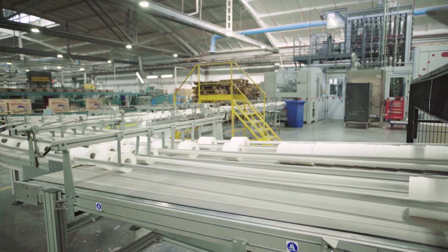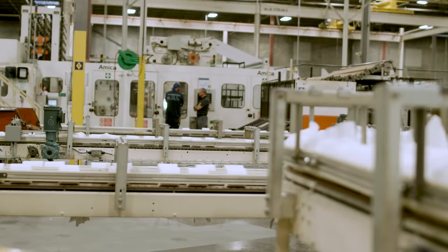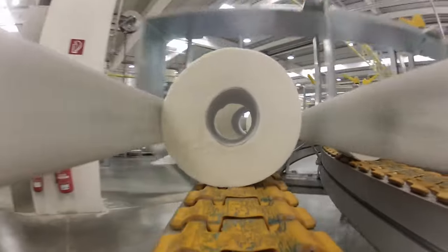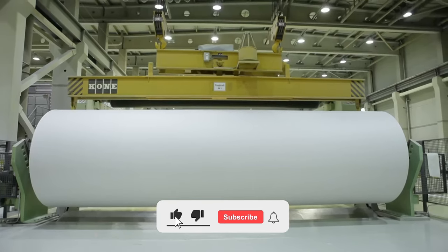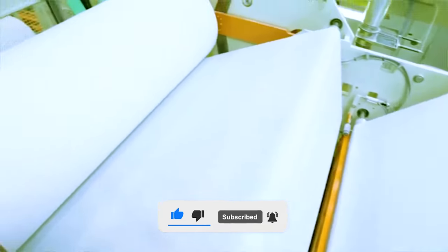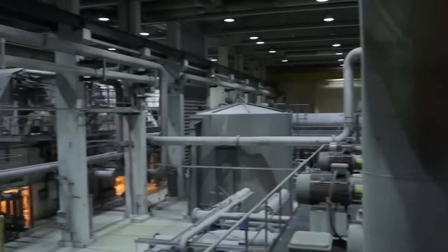Additionally, the machinery and processes involved in creating the finished paper undergo testing for various qualities such as stretch. This rigorous quality control ensures that the paper meets the desired standards before it reaches consumers. If you found this journey through the production of toilet paper fascinating, consider subscribing to Factrify, where we explore the intricacies of various manufacturing processes. Stay tuned for more captivating content on how everyday items are made.